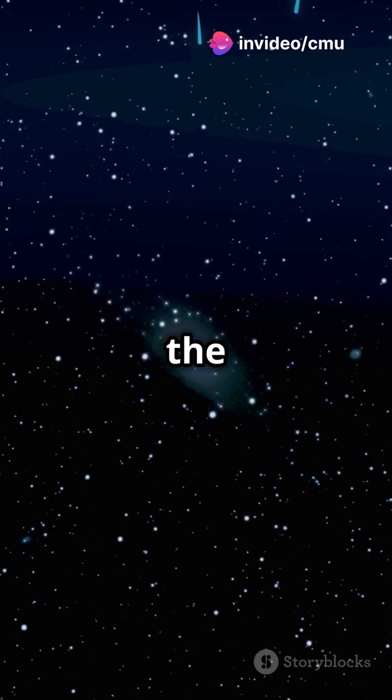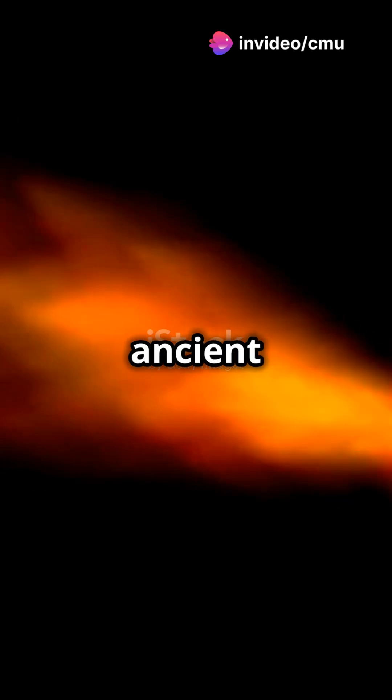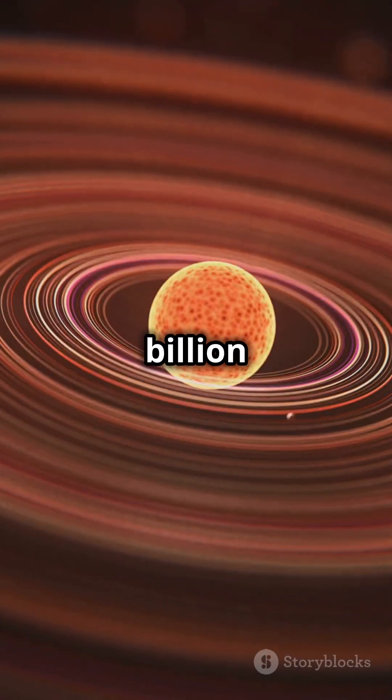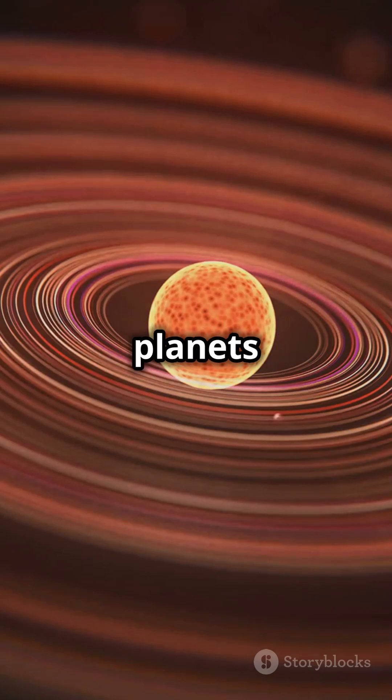Ever wondered what's inside a comet? These icy visitors from the far reaches of our solar system are ancient time capsules, preserving material from over 4.6 billion years ago, when the sun and planets first formed.